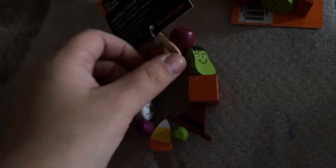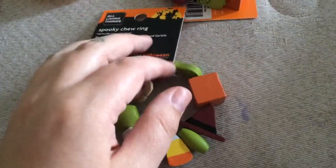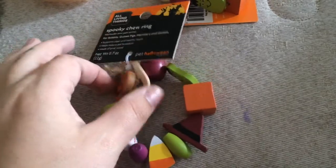I went to PetSmart as well and I only got two things, and they were these spooky chew rings. I was about an hour away from my house and the PetSmart near my house, which is about a half an hour, didn't get any Halloween stuff other than some outfits. I really wanted these and I couldn't justify driving an hour just to get these otherwise, but I stopped at the PetSmart up there and got these on clearance for $2.50.